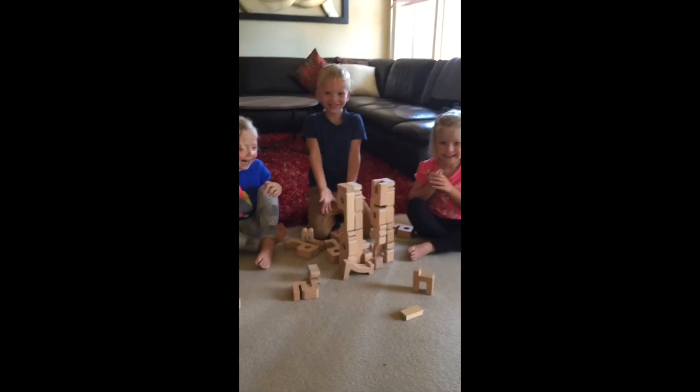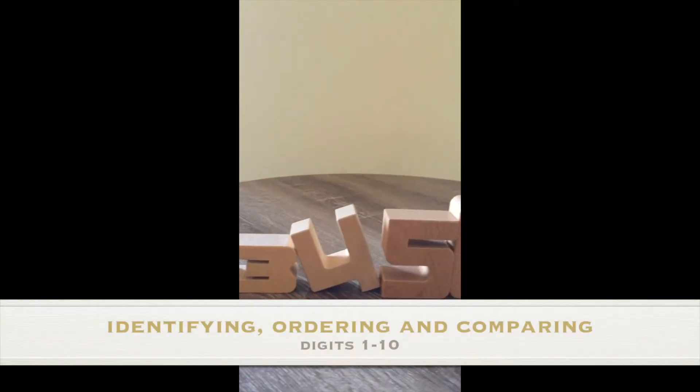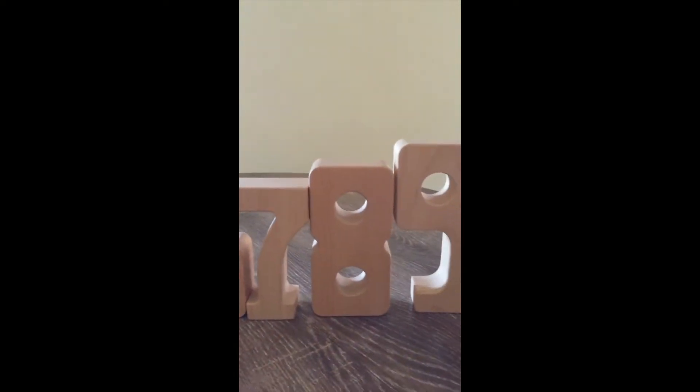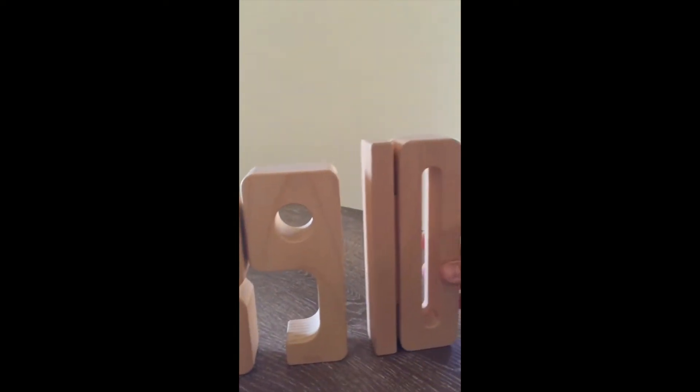Let's have a closer look. Some blocks can be used for identifying, ordering, and comparing digits 1 to 10. As the blocks have been brilliantly designed to increase in size, it is easy to see which number is smaller and which is larger.